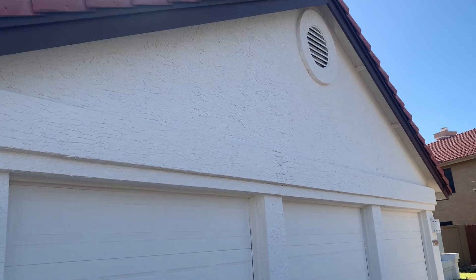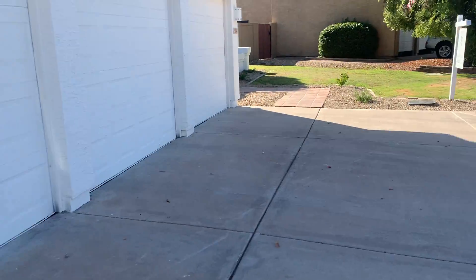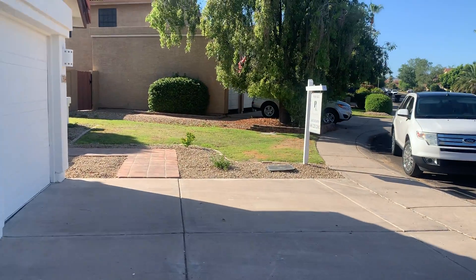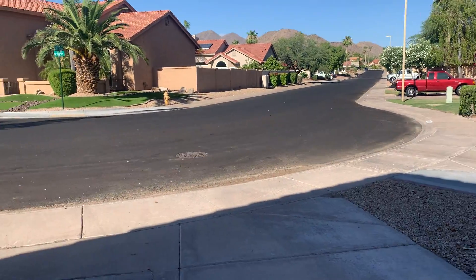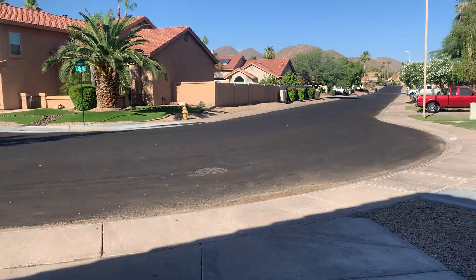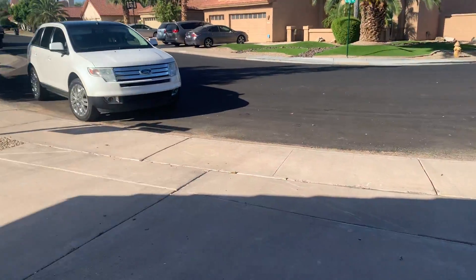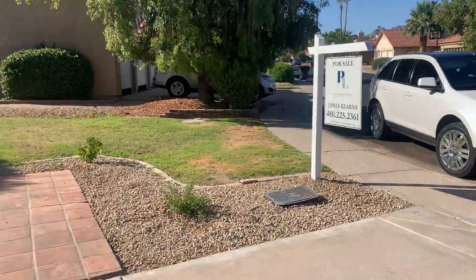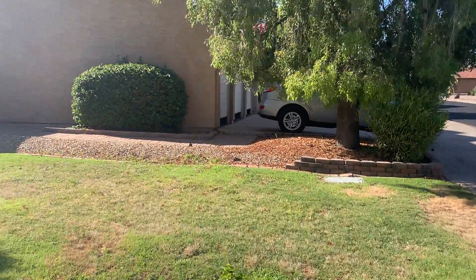Hi, this is Megan Bax with the CBOC team at EXP Realty. I'm here taking a look at this corner lot. It's kind of at the end of the street where it curves around, so it's a nice pie-shaped lot. Those are the McDowell Mountains right there. The grass just needs a little bit of love out here in the front.